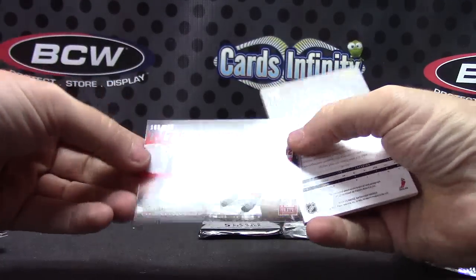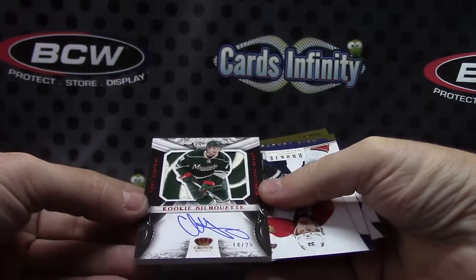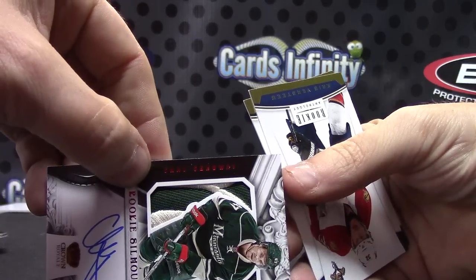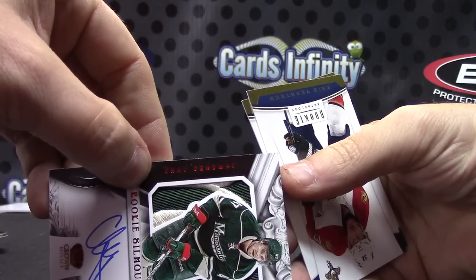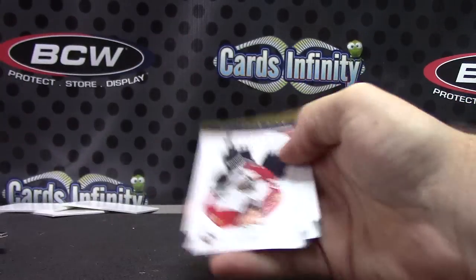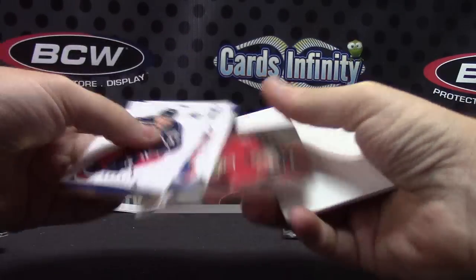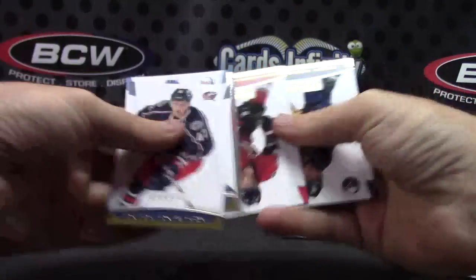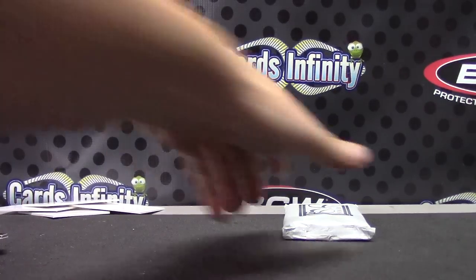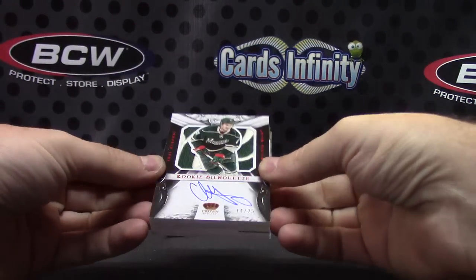Numbered to 500, Eric Stahl. Jay Jennaway — dang, that's a good looking card. Numbered to 25, 14 of 25, rookie silhouette patch — check out the patch, has all the swirls in it. There you go, 14 of 25. And the last pack. Numbered to 999, Jacob Silverberg.